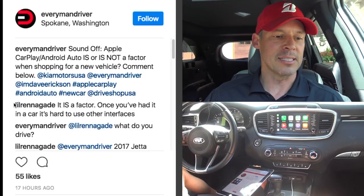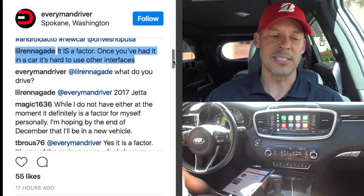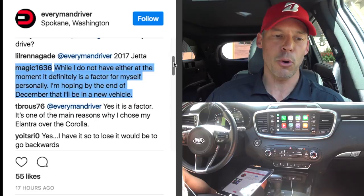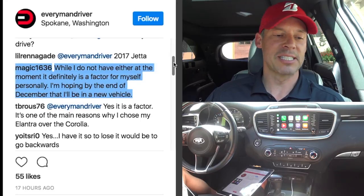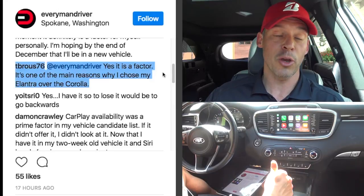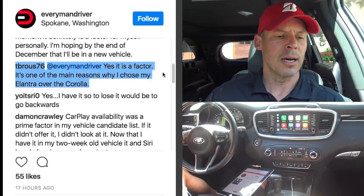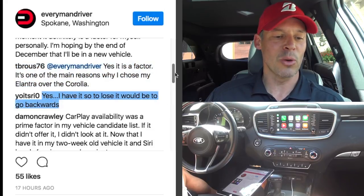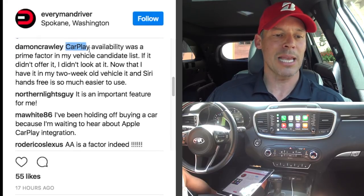Now for Instagram comments. Little Renegade, who has a 2017 Jetta, says once you've had CarPlay it's hard to use other interfaces. Magic 1636 says it's definitely a factor and is hoping to be in a new vehicle by end of December. T-browse 76 says it's one of the main reasons they chose their Elantra over the Corolla — ironic since the Corolla doesn't have it. Yoitsri0 says that to lose CarPlay would be going backwards.